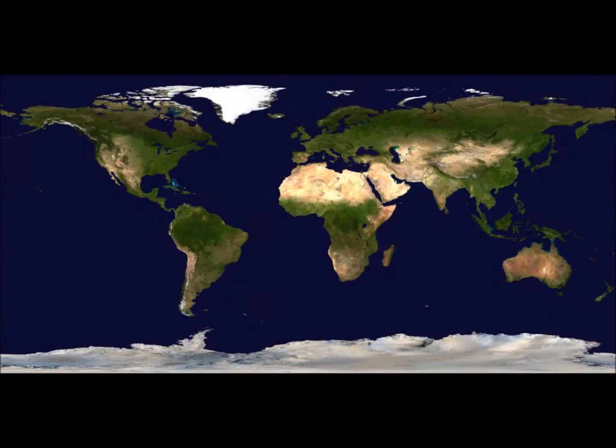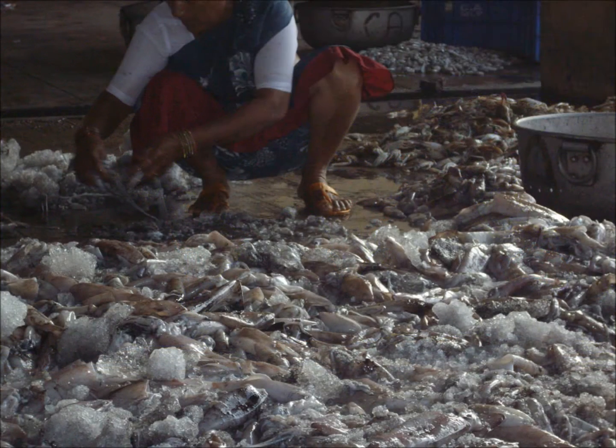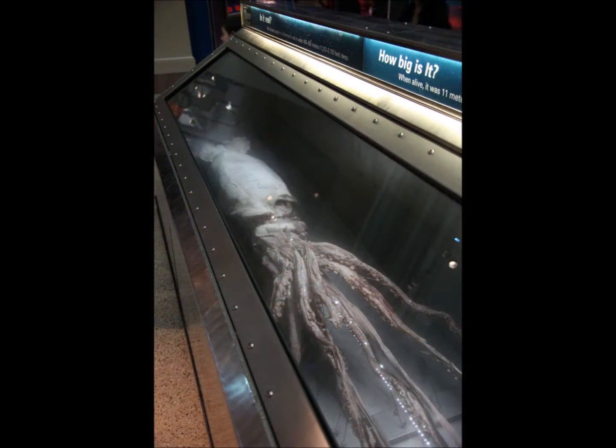With over 800 known species, cephalopods are found all over the world and can be quite common. Some species, like squid, are sufficiently abundant to have a fishery centered around them, while other species, like the giant squid, are so rare that only recently have we been able to find and film them in the wild.